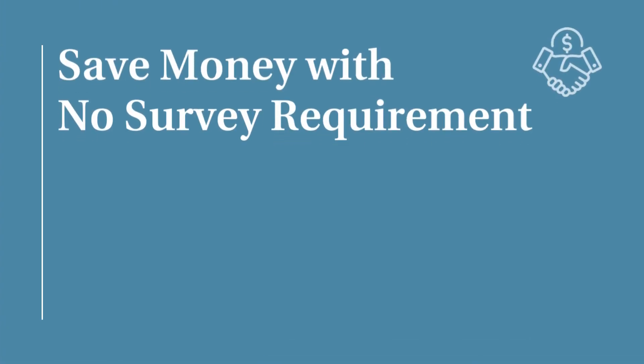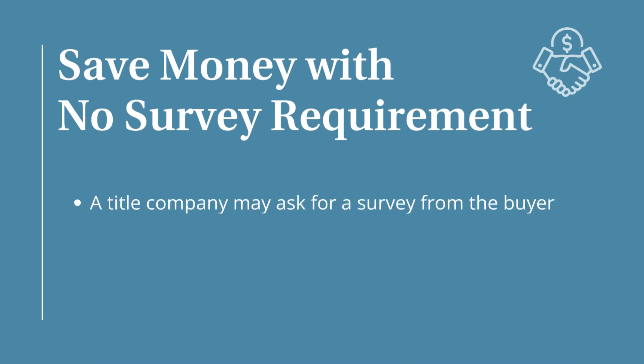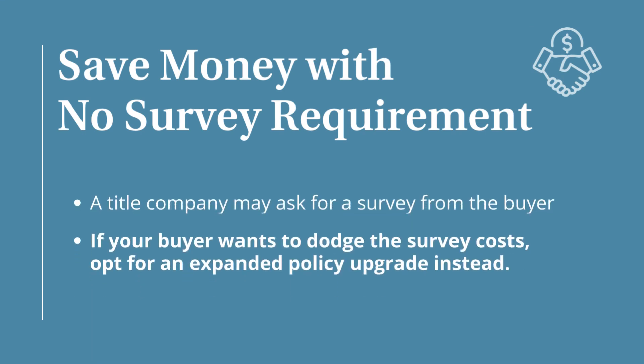The first one is saving money with no survey requirement. When it comes to surveys, your title company might ask the buyer for one. But don't worry — if your buyer wants to dodge the survey cost, opt for an expanded policy upgrade instead.